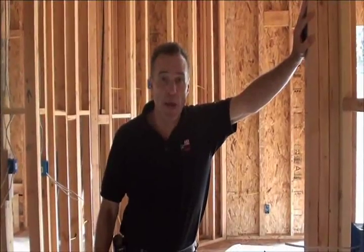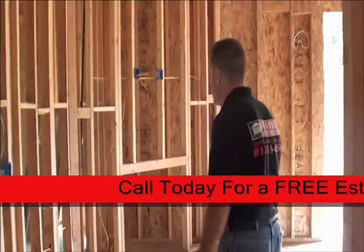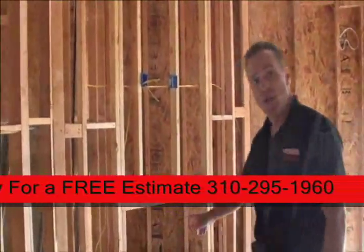Just looking at this frame out for these large double doors gives you an idea of the comfort and functionality that went into the design of this master bedroom, featuring its own propane fireplace.